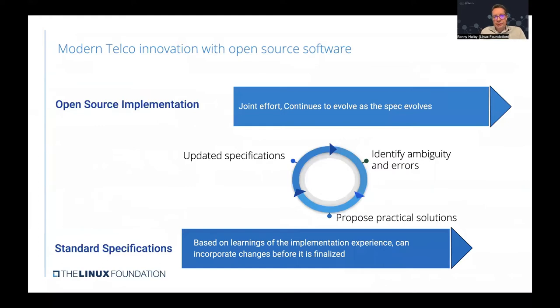With open source software, there is a way to accelerate the process. Open source implementations happen in parallel to the standard specification in a joint effort that continues to evolve as the spec evolves. This creates a feedback loop between standardization and open source development, allowing the community to identify ambiguity and errors in the specification and propose practical solutions. After updating the specifications, the open source implementation can also be updated, completing the process faster and providing a better outcome.